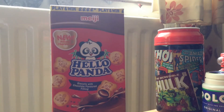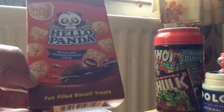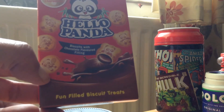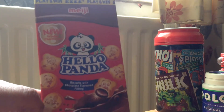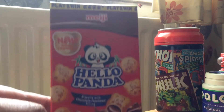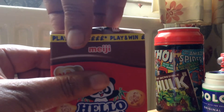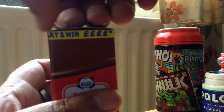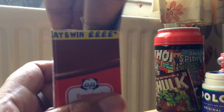It's a Menji Hello Panda, and these ones are fun filled biscuit treats which are filled with, I believe, chocolate. Anyone that knows me knows that I love chocolate, so let's go ahead and open up the box.